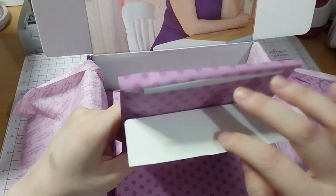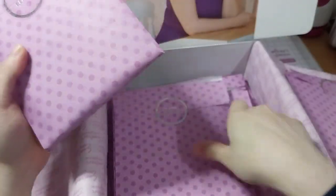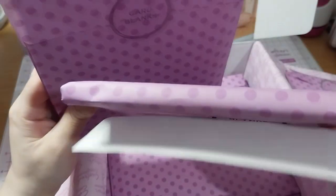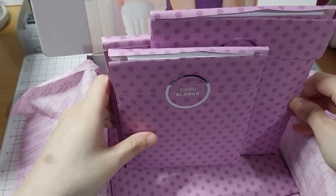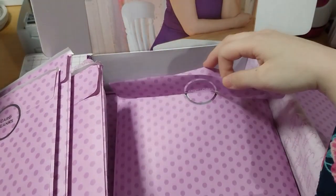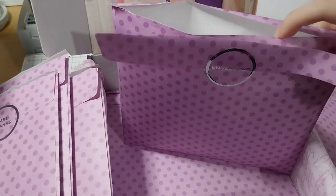We've got card legs — thinner ones and thicker ones, white ones and off-white ones. There are card blanks in three different sizes and envelopes in three different sizes.